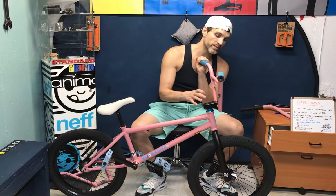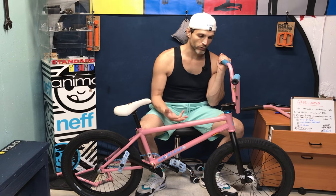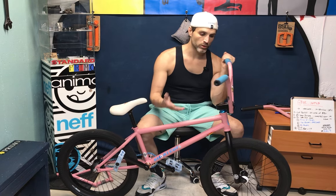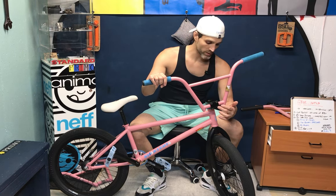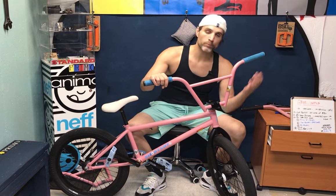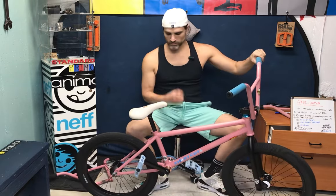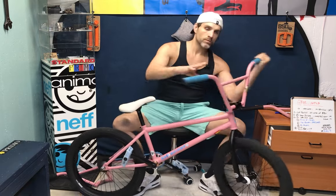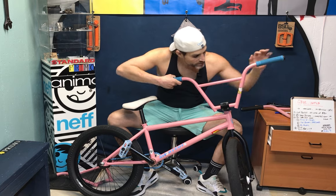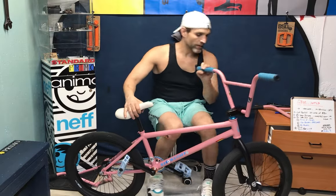The stem is an Odyssey CFL2 — CFL stands for Classic Front Load. They currently have a V3 stem as well, also a classic front load, but the only difference is it has oversized bolts. I threw some new steel bolts in here and I kind of prefer the look of the smaller bolts — they look a little cleaner and fit in more nicely. The nine-inch Foo Bars — Charlie Crumlish and the crew — S&M was nice enough to send me a Foo sticker to throw on there. These bars were brand new and really nice.